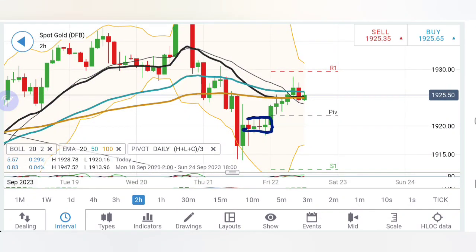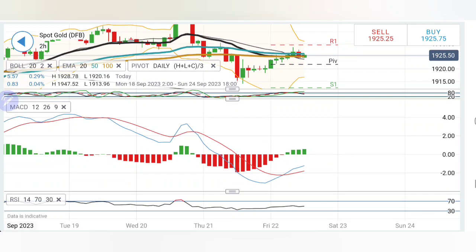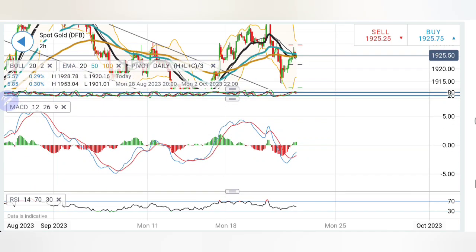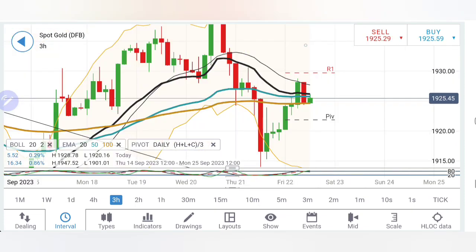On the two-hour chart, 1922 was the resistance earlier and is now going to be the support. Gold is trying to stay in this bullish channel. I'll wait for it to break past the 1930–32 zone to confirm the reversal. The stochastic is looking vertically down, MACD has crossed over trying to trade with little bullishness on the upside, and this crossover came at a slightly lower level so it may continue upward. RSI is comfortable.